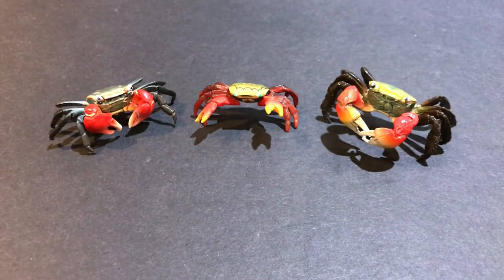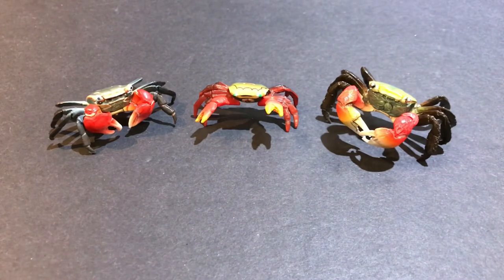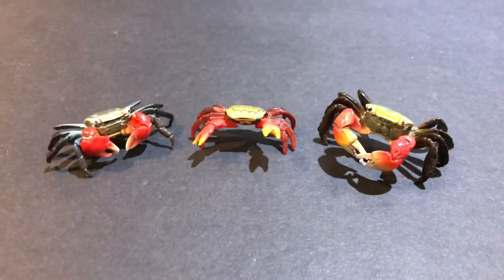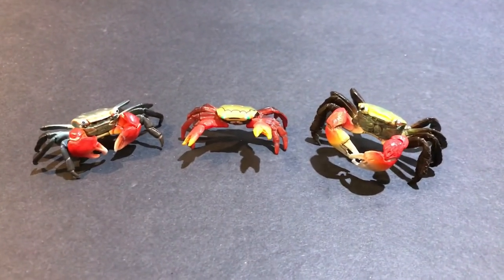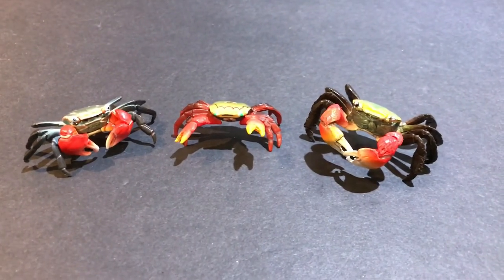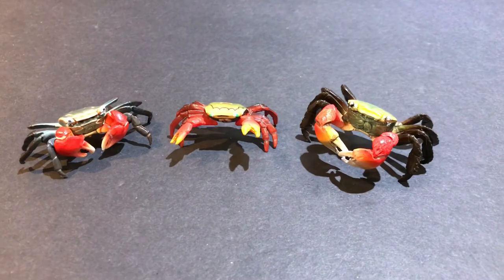So yeah, there you have it — the Yujin and Kyodo versions of the Red Claw Crab. If you like this video, please subscribe, give me some comments, and like this video, and I'll see you in the next one. Bye!